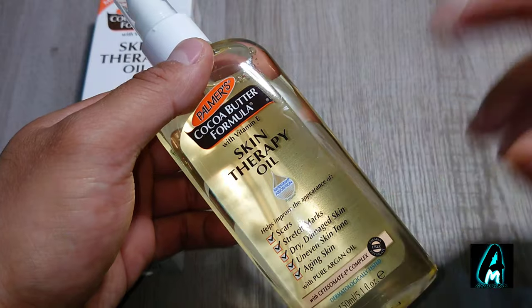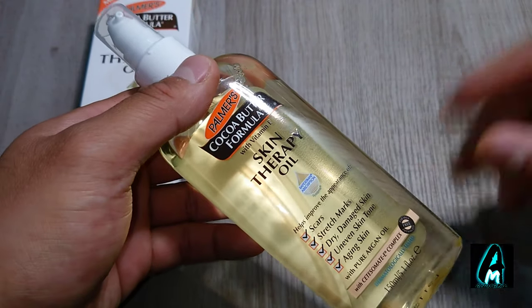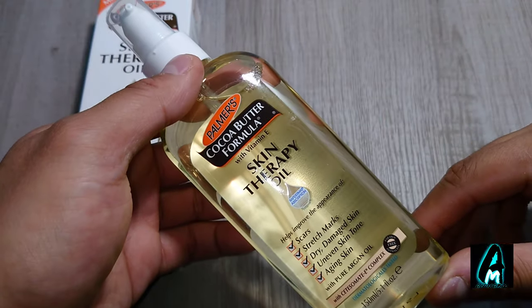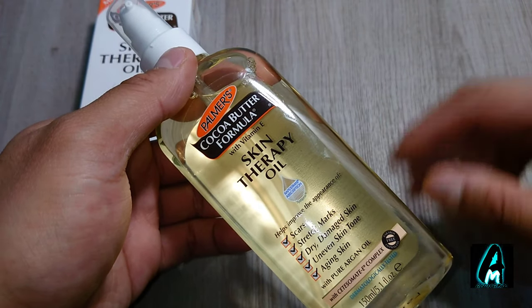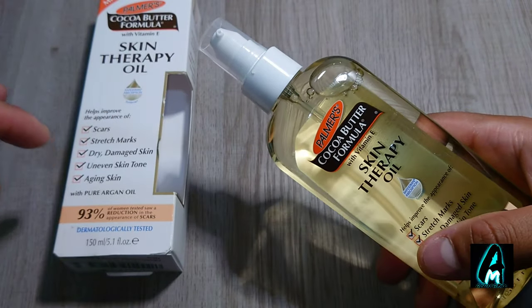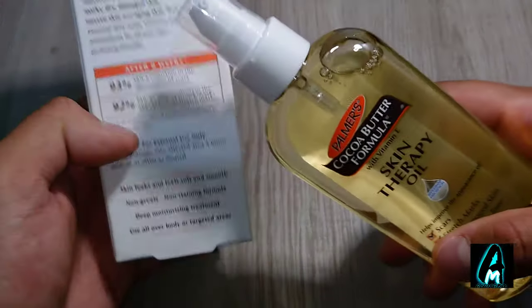One thing I love about this spray especially is that it has this exclusive blend of pure argan oil inside. It also has natural oils, a Soy-E complex, and Vitamin E inside.